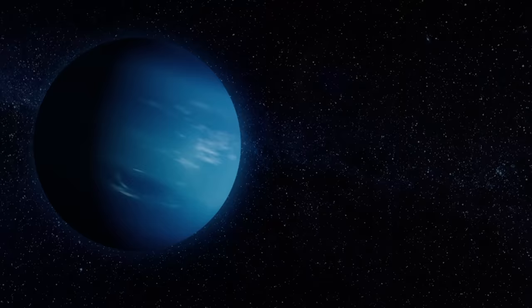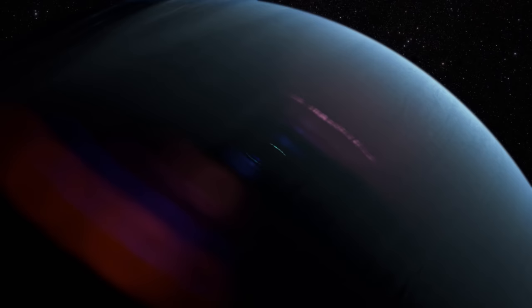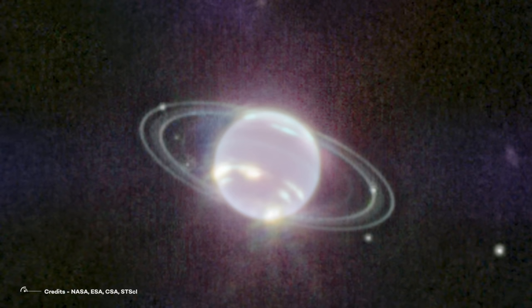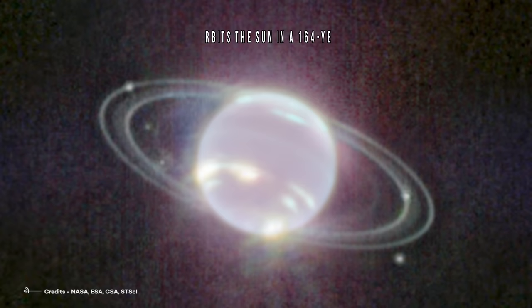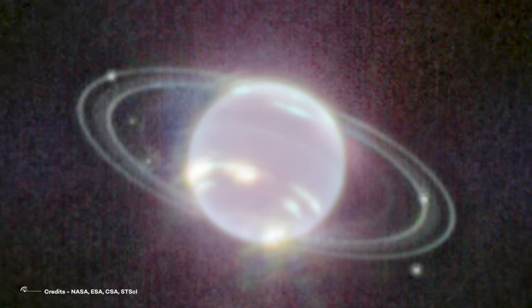Methane gas so strongly absorbs red and infrared light that the planet is quite dark at these near-infrared wavelengths, except where high-altitude clouds are present. Such methane ice clouds are prominent as bright streaks and spots, which reflect sunlight before it is absorbed by methane gas. The thin line of brightness circling the planet's equator could be a visual signature of global atmospheric circulation that powers Neptune's winds and storms. The atmosphere descends and warms at the equator, glowing at infrared wavelengths. Neptune orbits the Sun in a 164-year orbit, and currently we're not able to see its northern pole, but Webb images hint at an intriguing brightness in that area.